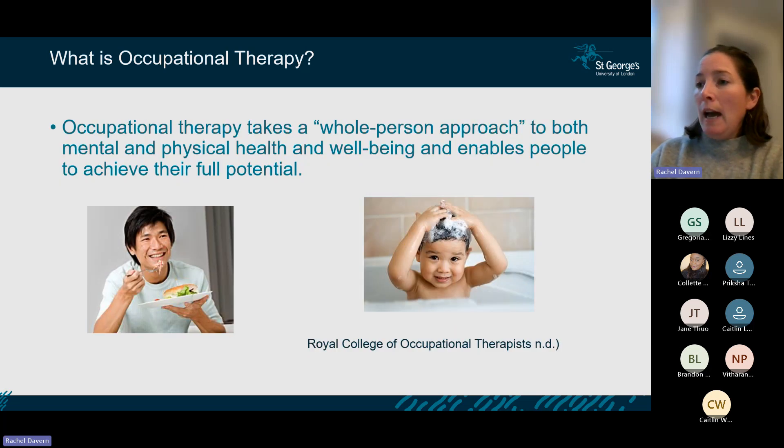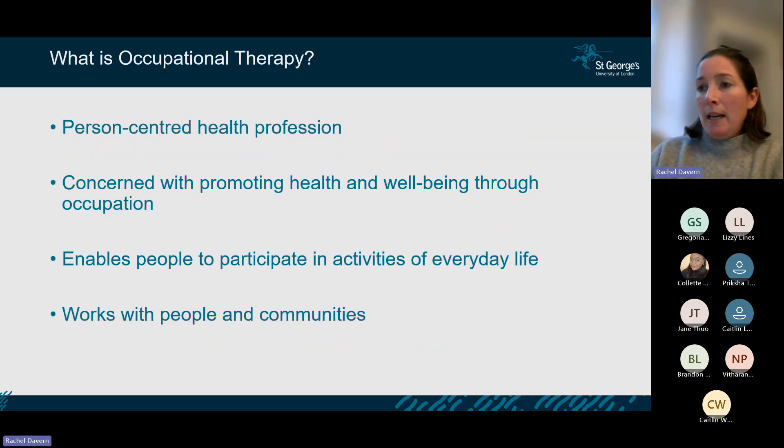We very much take a whole person approach, encompassing both mental and physical health and wellbeing to help people achieve their full potential. OT is holistic — we're trained to look at mental and physical health together. We're very concerned with promoting health and wellbeing through the use of occupation, and we enable people to participate in activities of everyday life, working with individuals and communities.